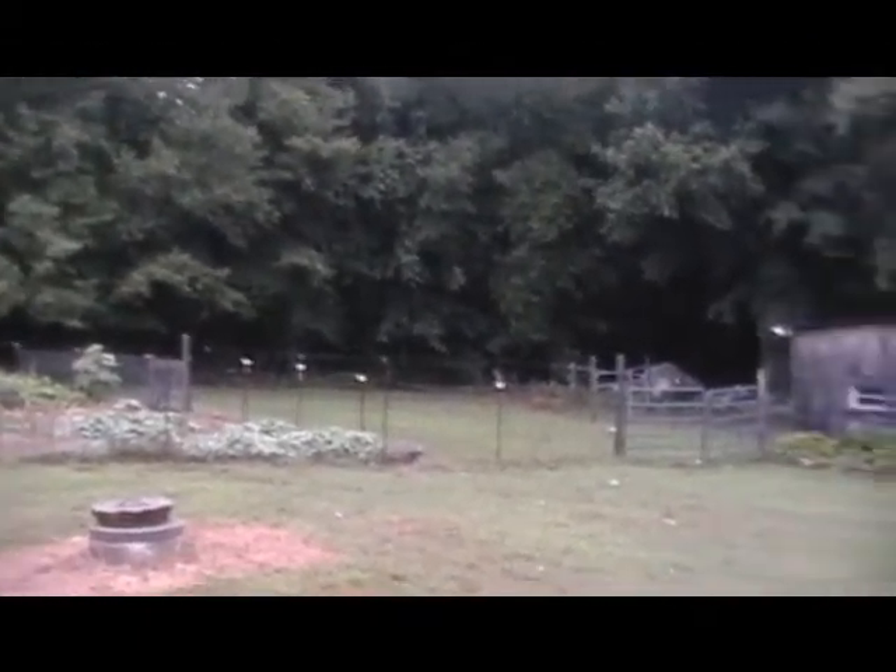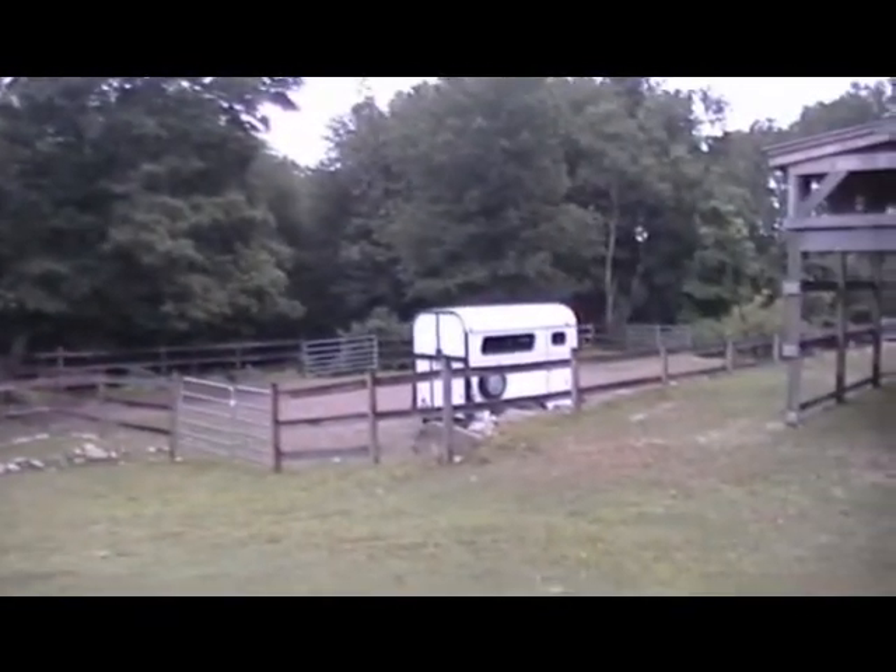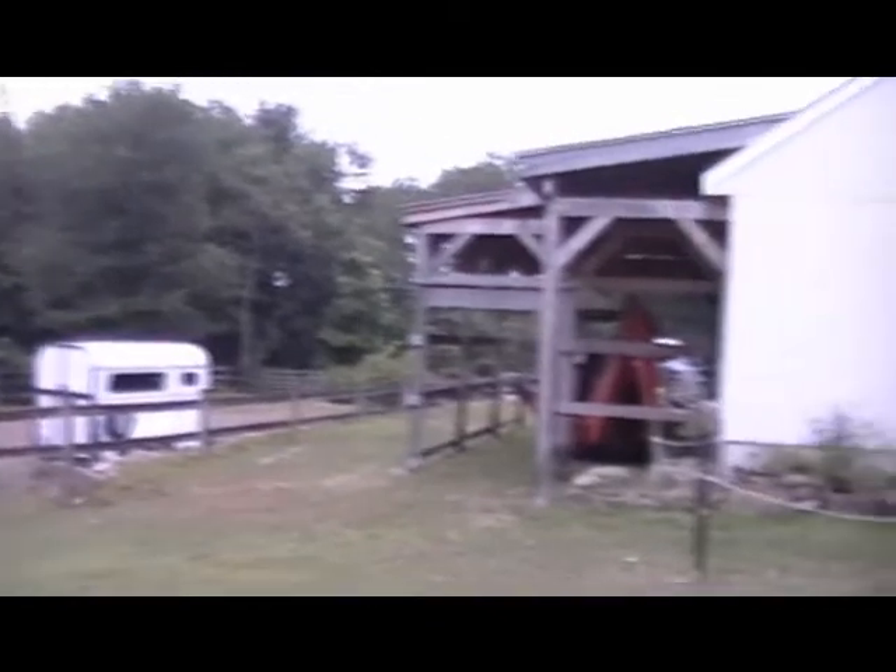Here's the first paddock, then the barn, then the other paddock, then the garage.